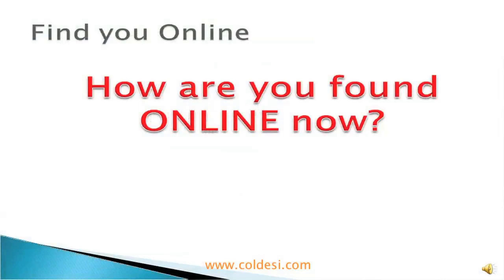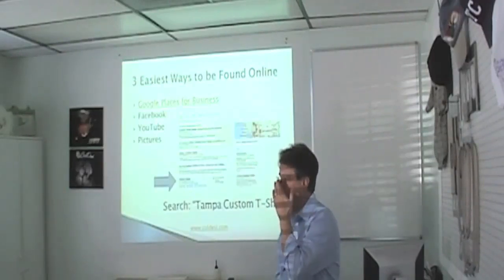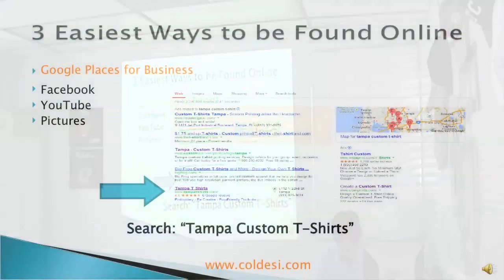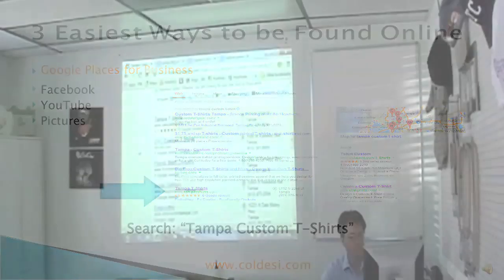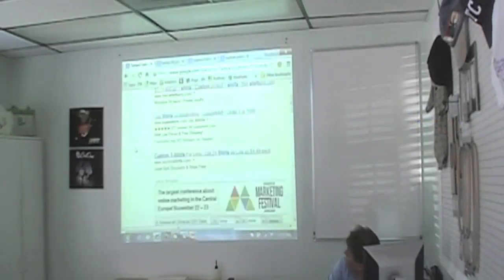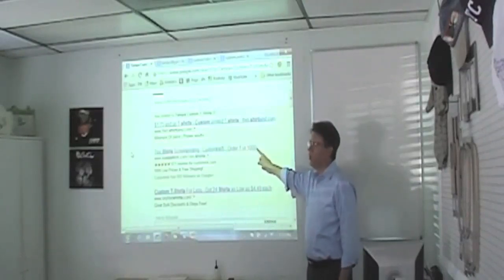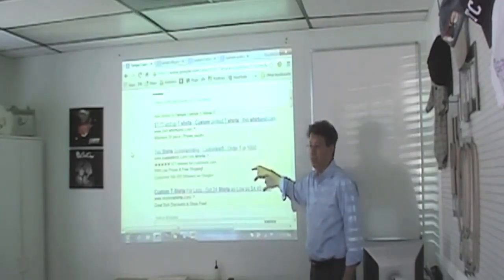So how are you found online? How many people work out of their homes? There is something called Google Places for Business. When you search for something — like I searched for 'Tampa Custom Shirts' — you get these beige listings at the top, and somebody is writing a check for those. So every time you click on one of those, you're costing somebody money. For 'Tampa Custom T-shirts,' you can see listings with an address — those are Google Places for Business, and it's a free listing.